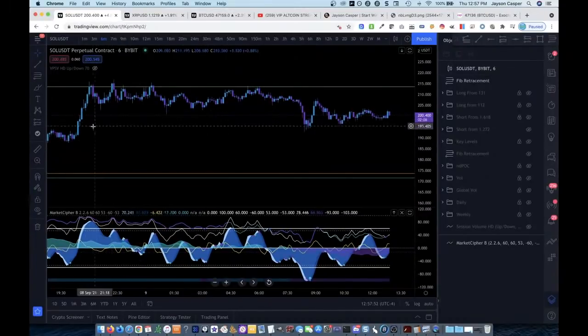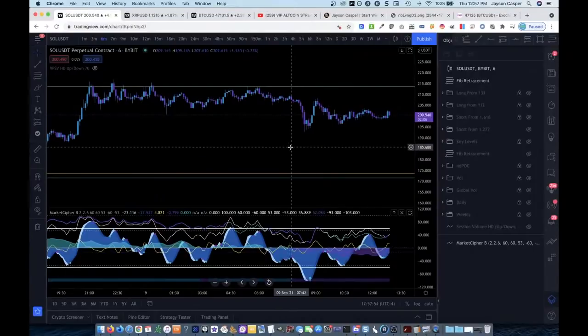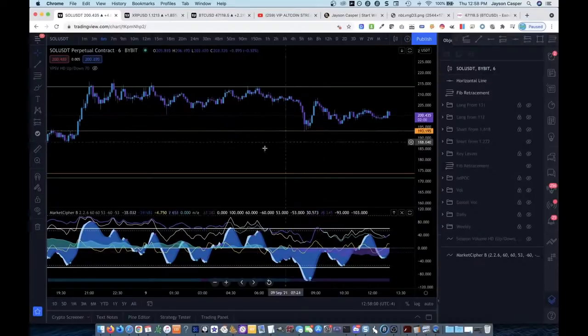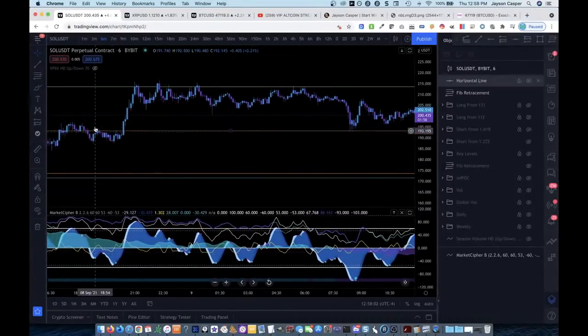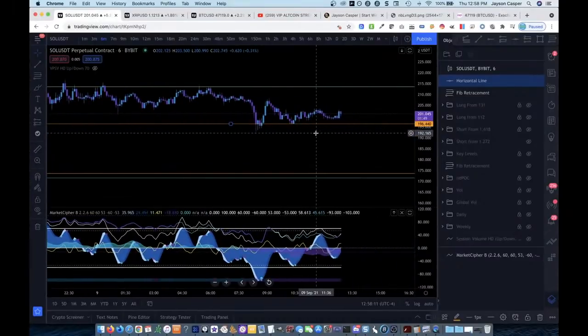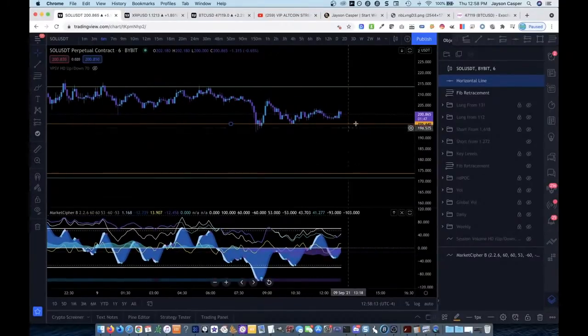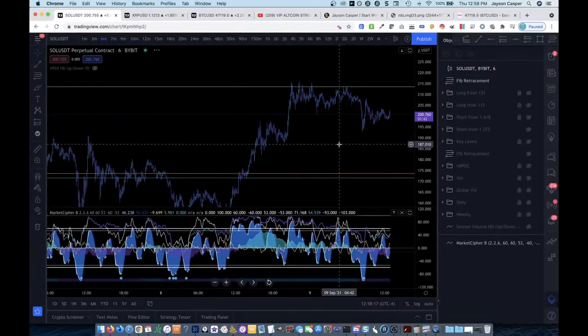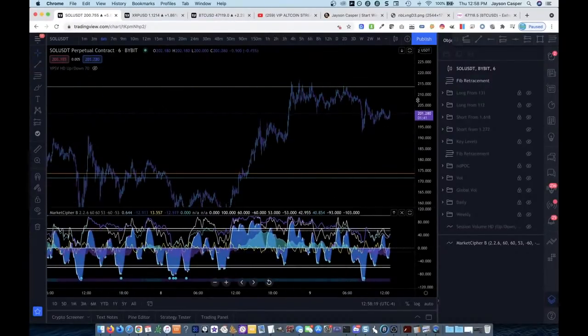I enter, I have my take profit set — my limit orders set along the way down. Two of them got hit. My second take profit was right down here around 196, where we had an area of resistance. We came in and hit my second take profit. I still have the trade open with more take profits lower. I also still have the Ripple trade open. That's kind of how I approach the charts, especially a new asset that I've never traded before — looking at areas of confluence and then when we get to that area, looking at Market Cipher for divergences.